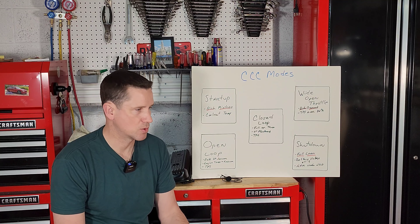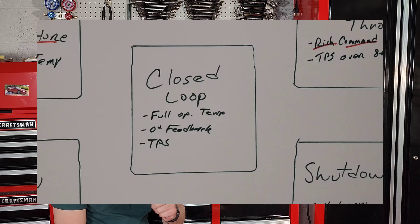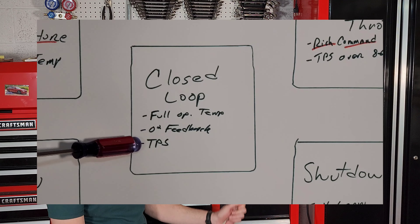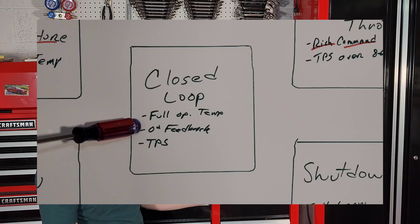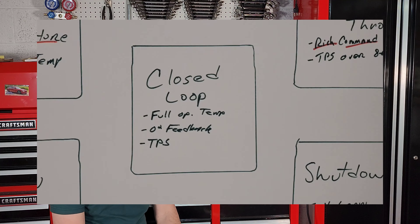Once the ECM checks the cooling temperature sensor and sees the engine is warm enough, it checks the oxygen sensor — and if that's warm enough too, it goes into closed-loop mode. The engine is at full operating temperature and getting the feedback it needs from the oxygen sensor. In closed loop, the ECM looks at the throttle angle from the throttle position sensor and the oxygen content in the exhaust stream, adjusting the air-fuel mixture accordingly. This is called a feedback system — it's getting feedback from the O2 sensor saying to lean it out or make it richer. Closed-loop is the optimal operating mode.